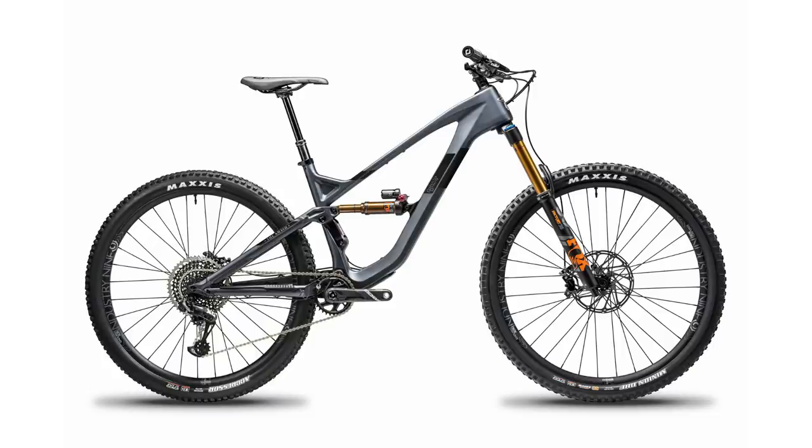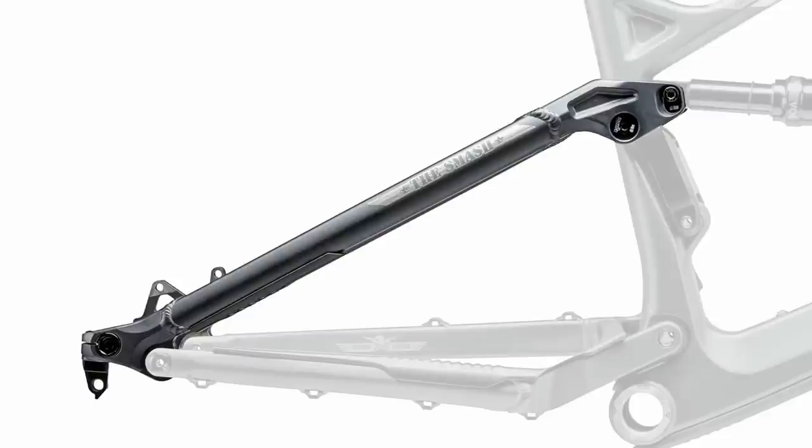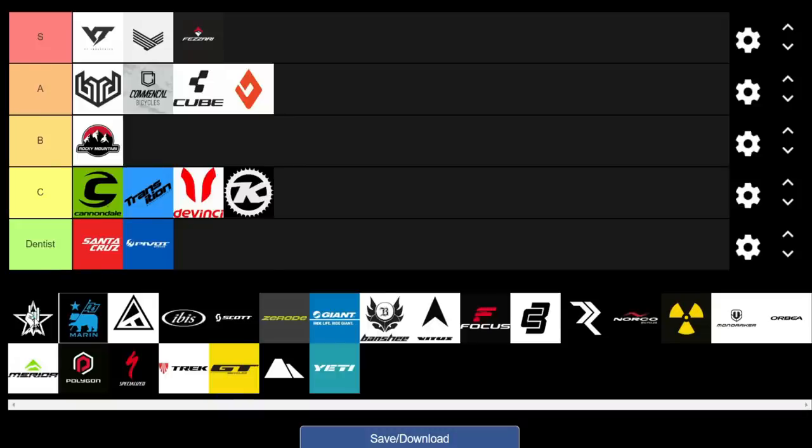Moving on to Gorilla Gravity — a really cool brand. They used to have great-value alloy builds, but last year they switched to carbon production using a unique system pioneered by Boeing, and they actually manufacture in the US. All models share the same front triangle with adjustable geometry — you can change the headset cup for longer or shorter reach. You can also swap out the seat stays and rear shock, giving you a completely different bike depending on the trails or bike park. With all that and great build value, I definitely have to give them an A.